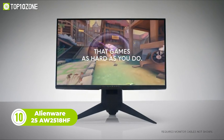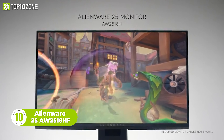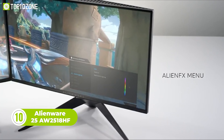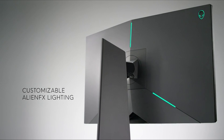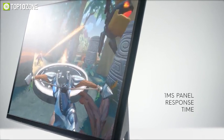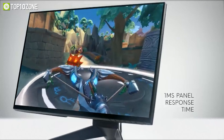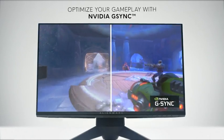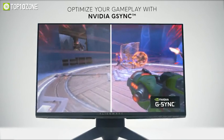Meet the Alienware 25 AW2518HF, a gaming monitor that delivers great views and responsive gameplay. This monitor features a full HD resolution and a 240Hz native refresh rate that lets you enjoy buttery smooth graphics with virtually no input lag. It also supports AMD FreeSync technology, which synchronizes the monitor and the GPU to eliminate screen tearing and stuttering.